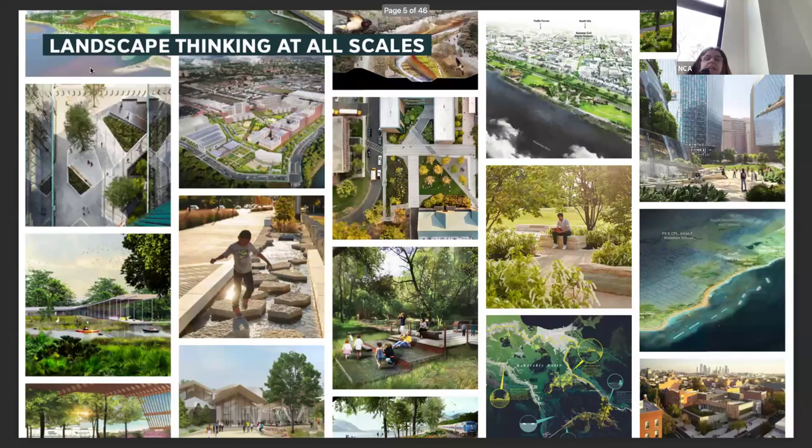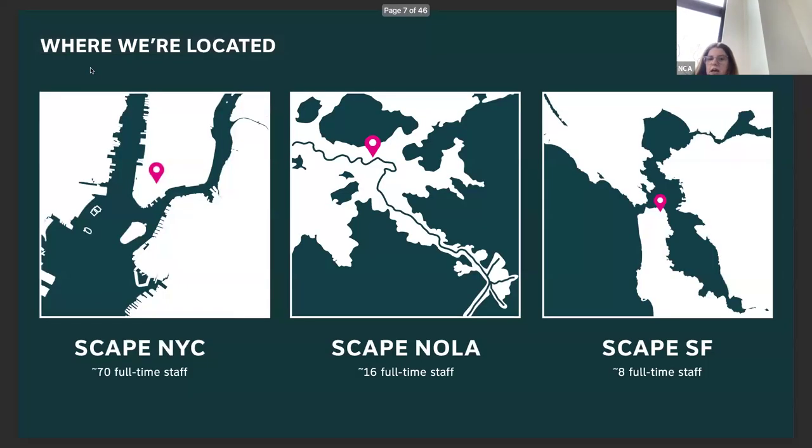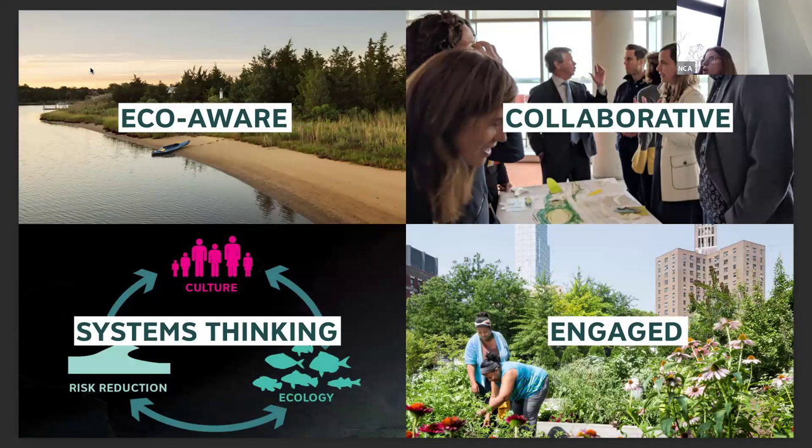Much of our work is united through the theme of urban ecology and water. We work for public and private clients — we're actually working next door at Newtown Creek for a private developer — but for the most part we're building publicly accessible landscapes. We're landscape architects, urban designers, planners, and horticulturalists, with three offices nested in different water-based urban environments: San Francisco, New Orleans, and our home office in New York. We work all over the country, trying to bring ecological awareness, high collaboration with engineers, community advocates, and different agencies to all of our projects. We try to think at the system scale even when our sites are very small, and work directly with communities.